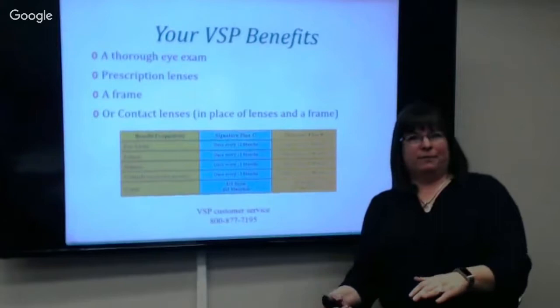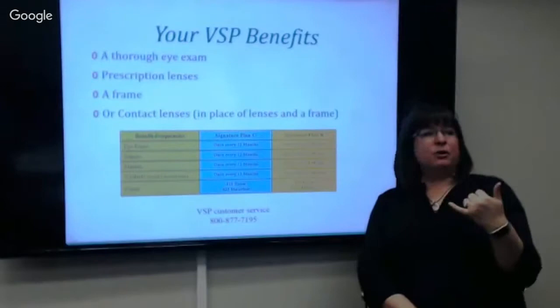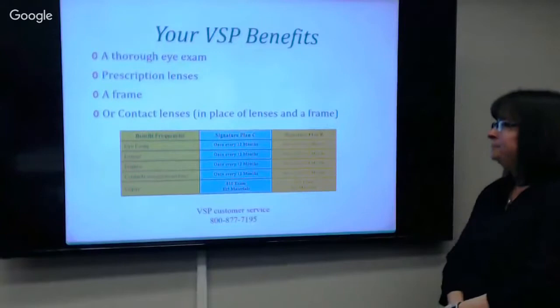VSP has the best customer service — you can contact them with any kind of scenario or ask about your specific situation before you even enroll, to really figure out whether it's a good benefit for you.